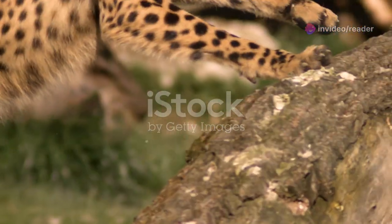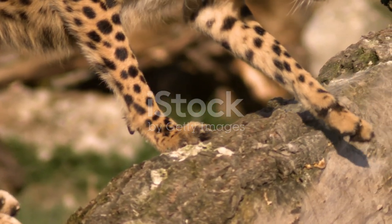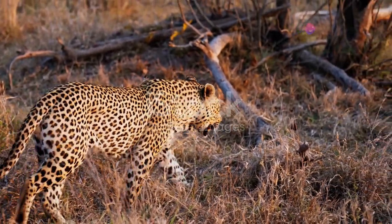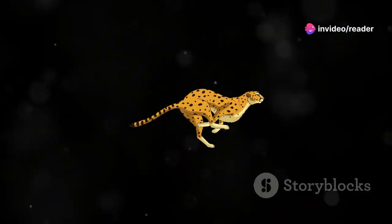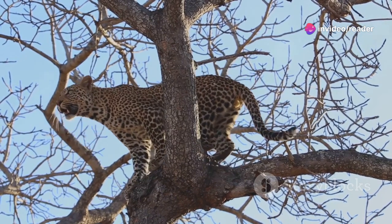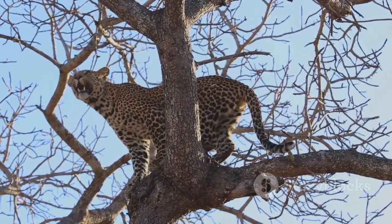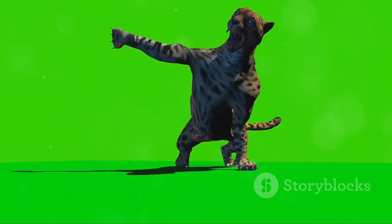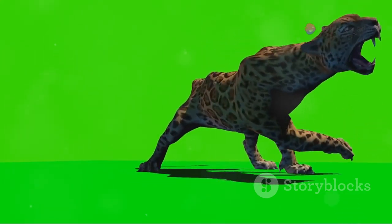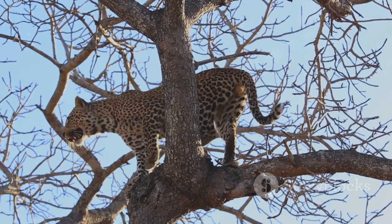Every aspect of a leopard's physique, from its powerful limbs to its aerodynamic form, is meticulously crafted for speed. Their long, muscular legs provide the driving force behind their explosive sprints, propelling them forward with incredible acceleration. Unlike their bulkier cousin the lion, leopards are relatively lightweight, further enhancing their agility and swiftness. Their flexible spine acts like a coiled spring, storing potential energy that is unleashed with each stride, adding further momentum to their movements. This incredible flexibility allows them to make sharp turns and navigate dense undergrowth with ease, leaving their prey with little chance of escape.